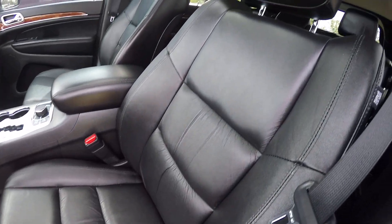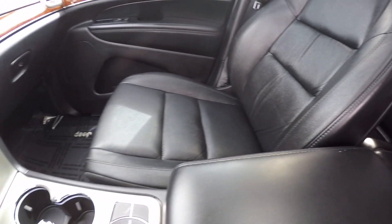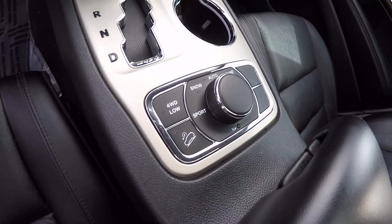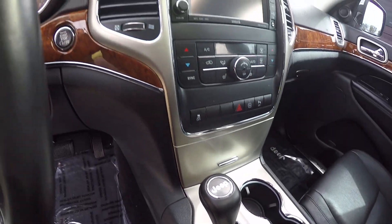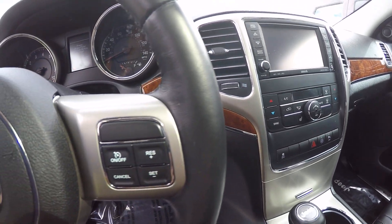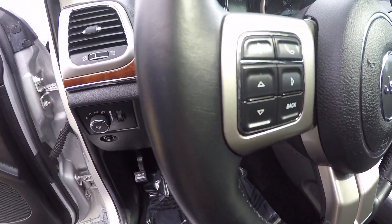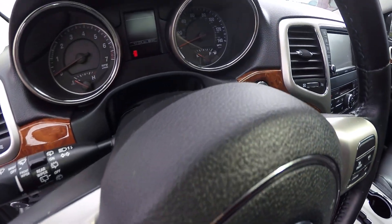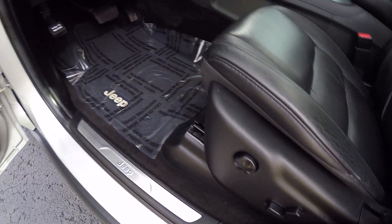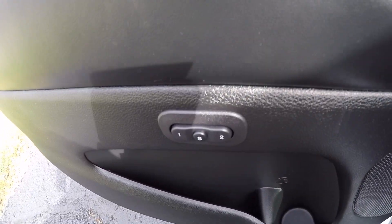We've got black leather interior which is in great shape. This comes equipped with select terrain, CD player, navigation, Sirius satellite radio, heated seats, cruise control, leather-wrapped steering wheel, U-Connect, push button start, power seat, power lumbar, power windows, locks, mirrors, and memory seats.